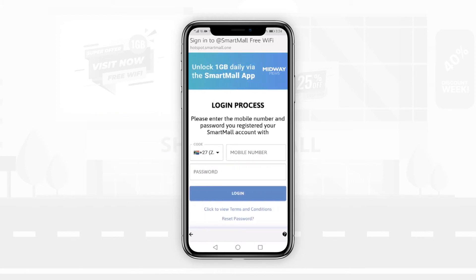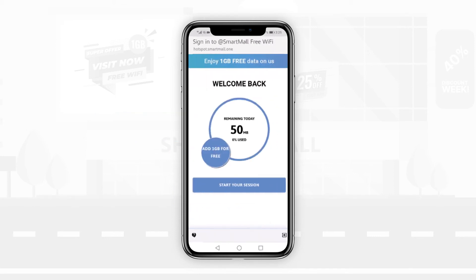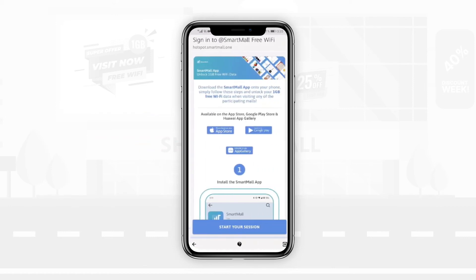Already a SmartMall app user? Log into the Wi-Fi using your registered mobile number. Tap 'Add 1 gig for free', then tap 'Start your session' to gain internet access.